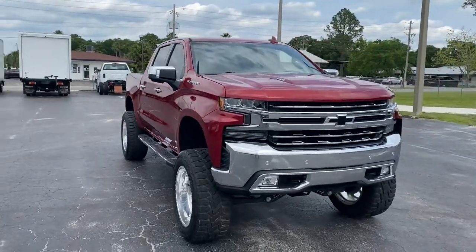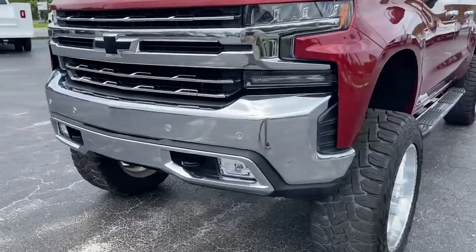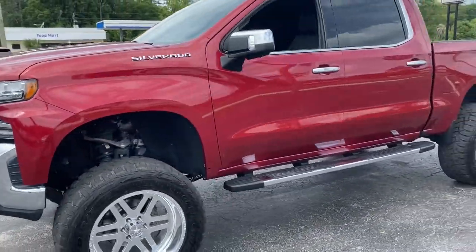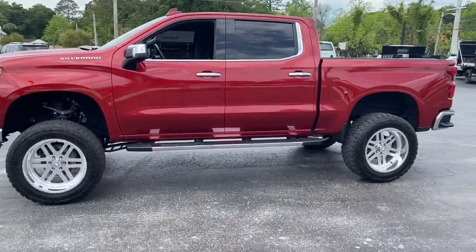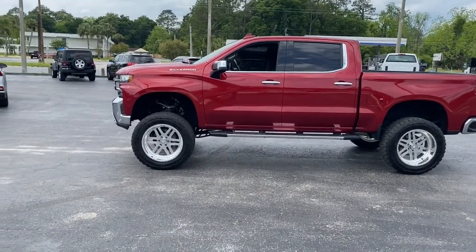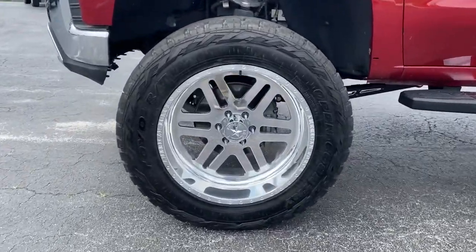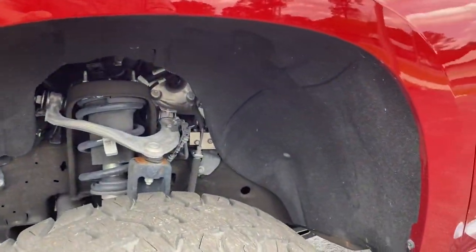You will be amazed by this 2019 Chevrolet Silverado 1500. With less than 70,000 miles on the odometer, this vehicle stands out from the rest. The smooth riding Silverado 1500 delivers rugged strength, a quiet and spacious cabin, agile handling, and technology that keeps you connected.